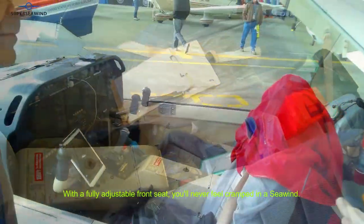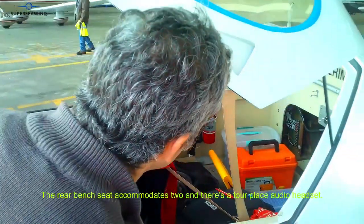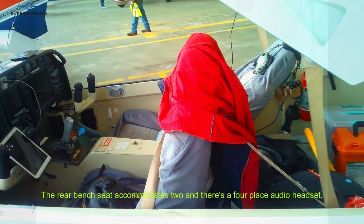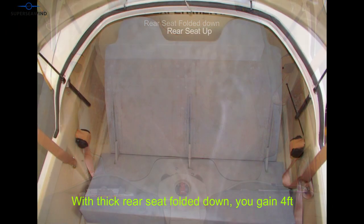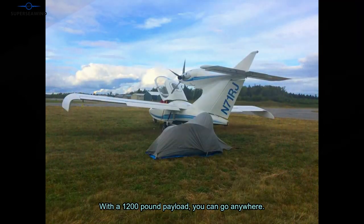With a fully adjustable front seat, you'll never feel cramped in a sea wind. The rear bench seat accommodates two and there's a four-place audio headset. With the rear seat folded down, you gain four feet for a 12-foot cargo bay. With a 1,200 pound payload, you can go anywhere.